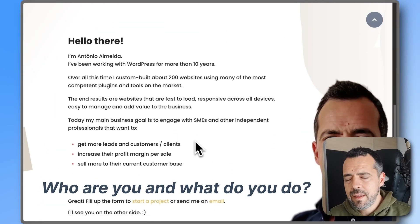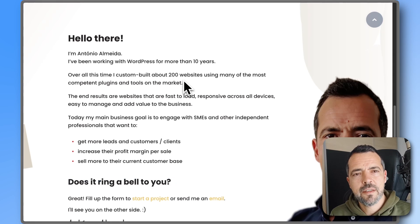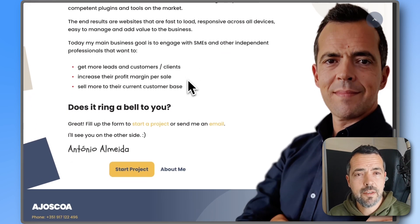My name is Antonio. I'm from Portugal and I work as a freelancer since 2005, many years ago.